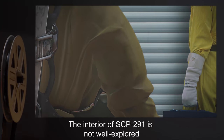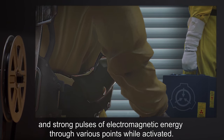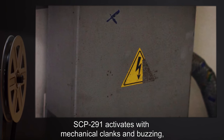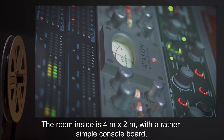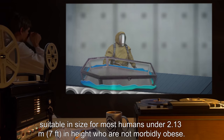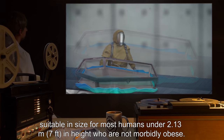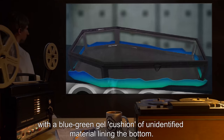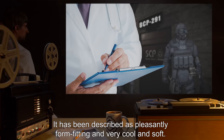The interior of SCP-291 is not well explored due to the extremely tight confines of the machinery and strong pulses of electromagnetic energy throughout various points while activated. When connected to a suitable power source, SCP-291 activates with mechanical clanks and buzzing, and the entryway door springs open. The room inside is 4 meters by 2 meters, with a rather simple console board, a large display screen, and what has been described as a plexiglass coffin to one side, suitable in size for most humans under 2.13 meters or 7 feet in height, who are not morbidly obese. The coffin rests on a conveyor belt a meter in height, the coffin itself being approximately a meter deep, with a blue-green gel cushion of unidentified material lining the bottom — described as pleasantly form-fitting, and very cool and soft.